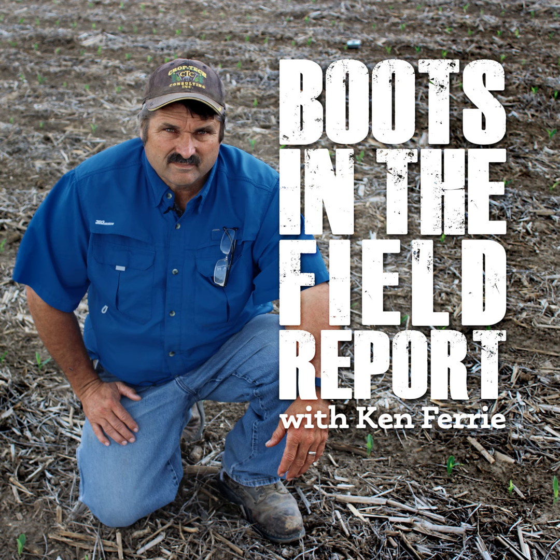Set aside the time and bring all the players and data together. Have a format, whether it's on paper or on a big screen TV, so everyone can see the data.